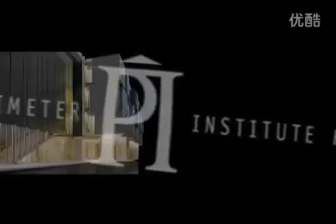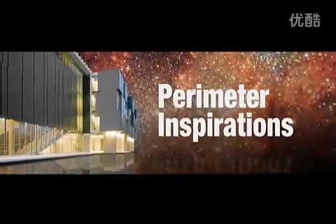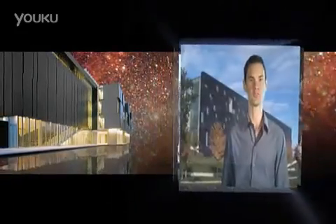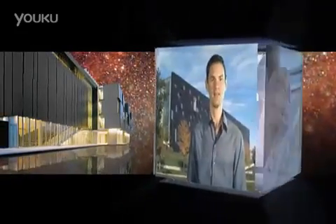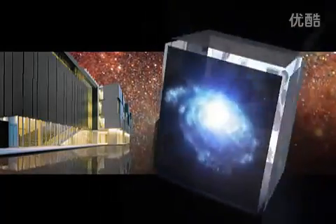From Canada's Perimeter Institute for Theoretical Physics, welcome to Perimeter Inspirations, classroom videos that investigate the frontiers of science. Join host and physicist Damien Pope of Perimeter's outreach team and leading scientists as they take you on an educational journey of wonder and discovery.